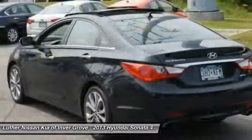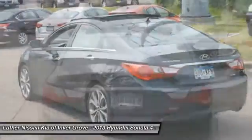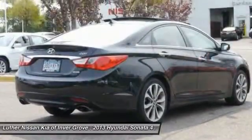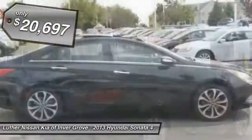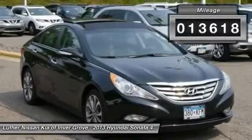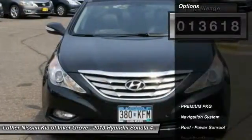Don't forget the exterior corrosion protection — a 14-step roto dip system that provides unmatched protection for your Sonata — and it is priced below $25,000. This vehicle has less than 15,000 miles. Here are some of this vehicle's great options.